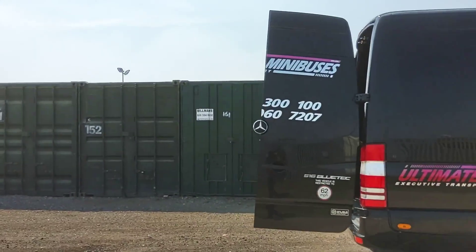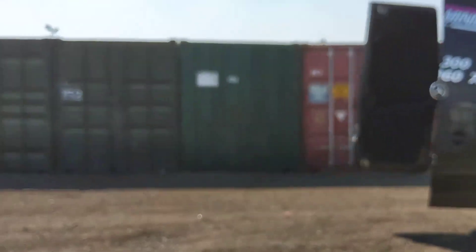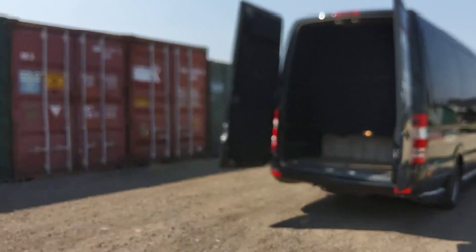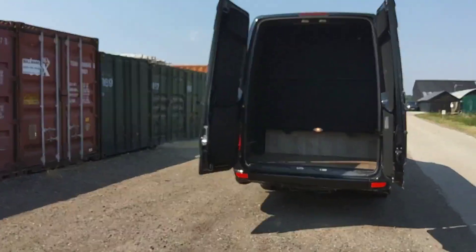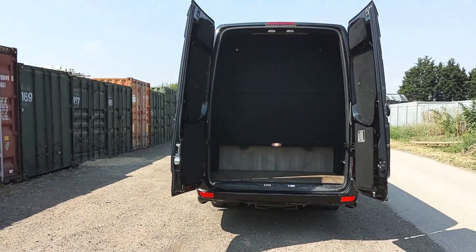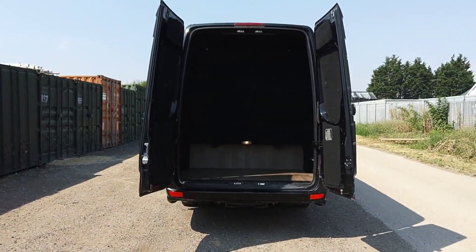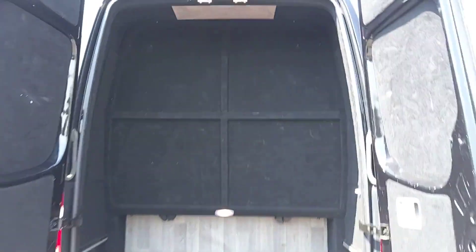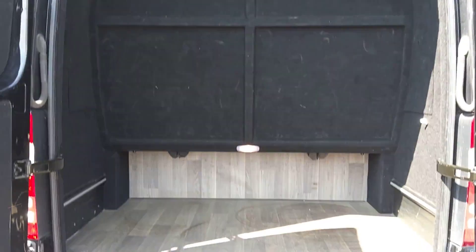The vehicle is fitted with van style rear doors which allows access to this huge boot. To be honest it could probably do with some shelving, but you're not going to have any issues in there.